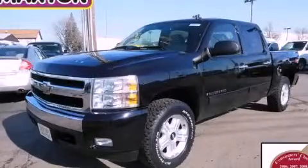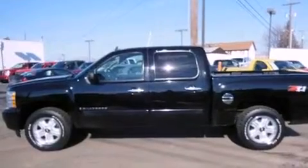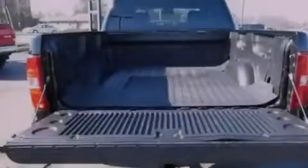This is a 2007 Chevrolet Silverado 1500. It has the power to move what you need and the look too. It features a 5.3-liter eight-cylinder engine, an automatic transmission, and the added safety and control of four-wheel drive.